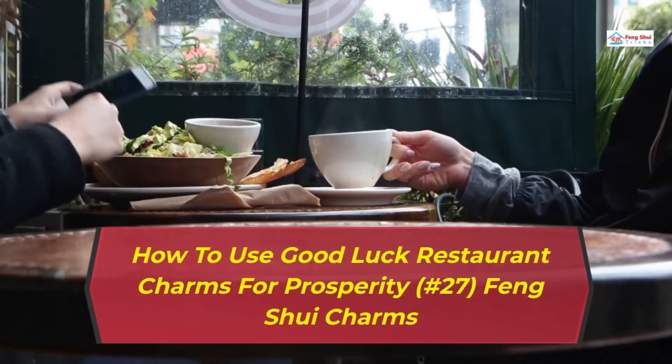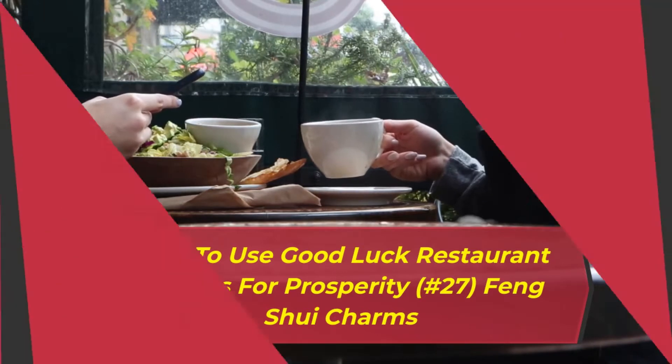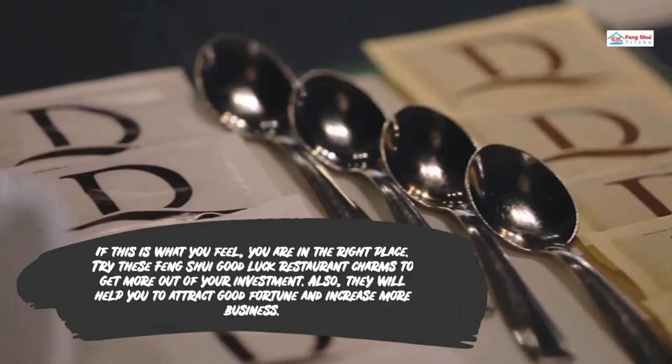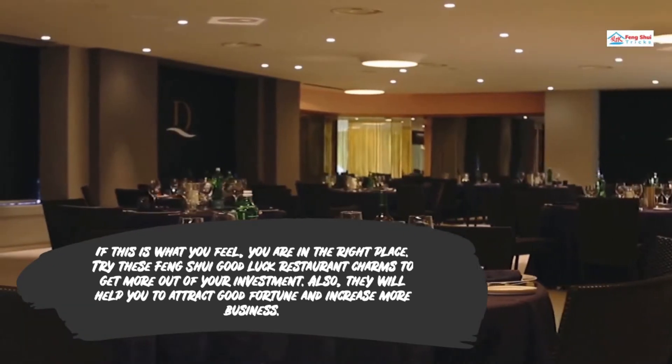How to Use Good Luck Restaurant Charms for Prosperity: 27 Feng Shui Charms. Do you have a restaurant and you feel you can do better in business? If this is what you feel, you are in the right place. Try these Feng Shui Good Luck Restaurant Charms to get more out of your investment.